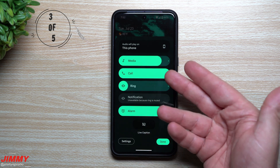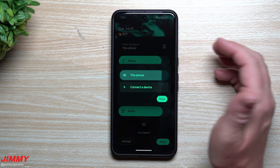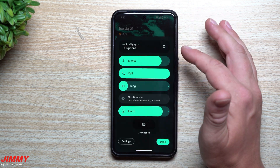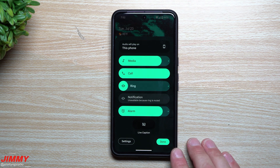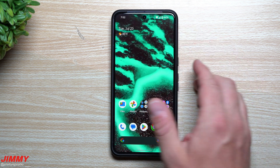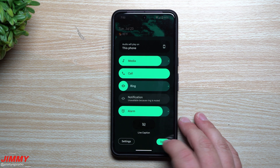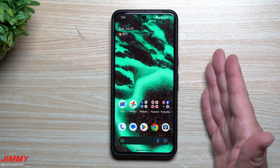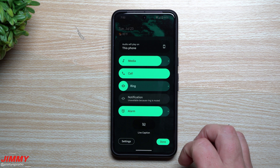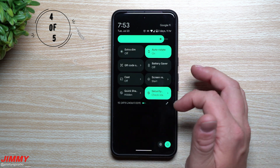Feature number three is the new UI for the volume rocker. The look has completely changed — you can now change where audio plays if connected to a Bluetooth speaker or headset. There's no longer a minimize icon to collapse the panel; instead, once you've made your adjustments you simply tap 'Done.' The full UI has been redesigned — it's bigger and looks better overall.